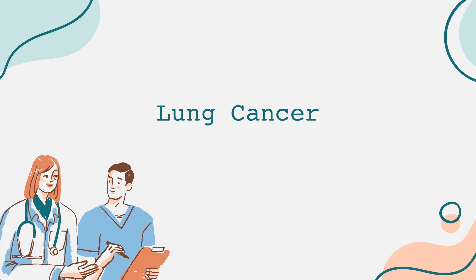Thank you for watching, and remember, knowledge is power when it comes to health. Don't forget to like and subscribe for more educational content. Stay informed and take care of your lungs.